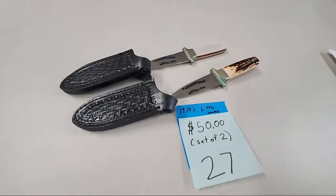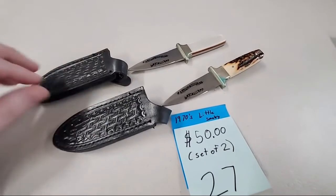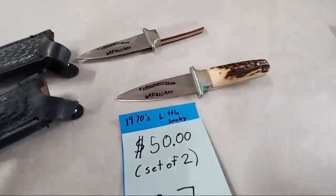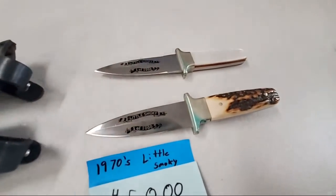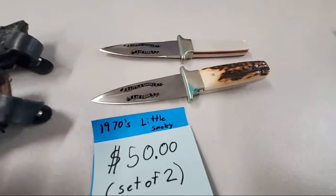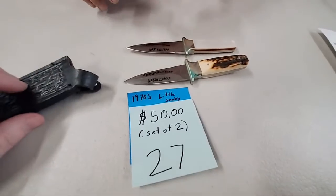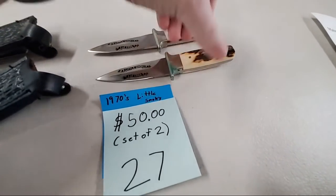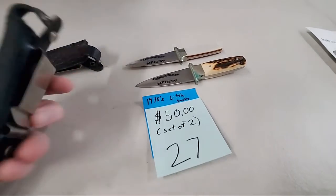Number 27 is the 1970s Little Smoky knife set of two — you're going to pay $50 for both. These are awesome — really authentic, come with their leather sheath. These are number one of a thousand, the first ones. They were made in Tennessee and when I looked them up they were worth a lot of money. Pam Koning, sold number 27. They've got nice weight to them, with the belt clips.